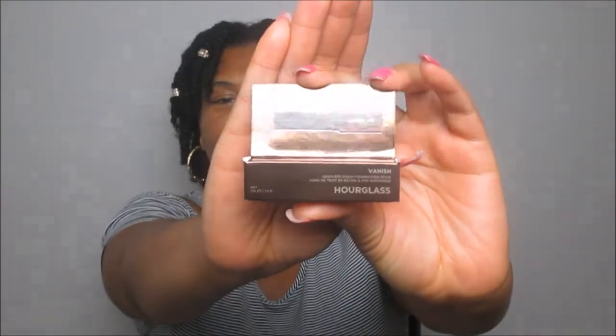The next item for the August 2017 Play Box is the Hourglass Vanished Seamless Finish Foundation Stick — I was like, come through Sephora! I received the shade Golden Almond. I cannot believe I actually got a foundation, and it's for women of color — shout out to Sephora! Still, a foundation stick in a ten-dollar-a-month subscription — that's amazing.